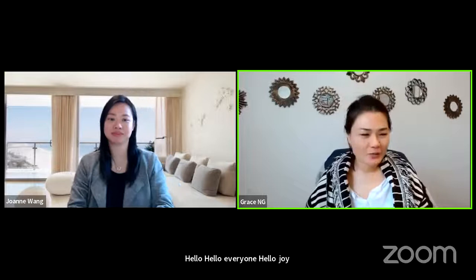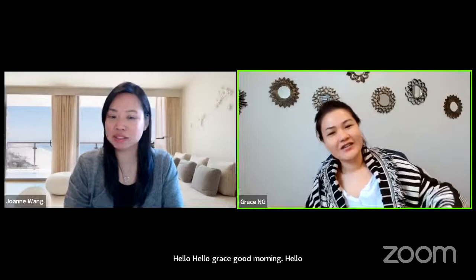Hello, everyone. Hello, Joanne. Good morning. Hello, Grace. Good morning.